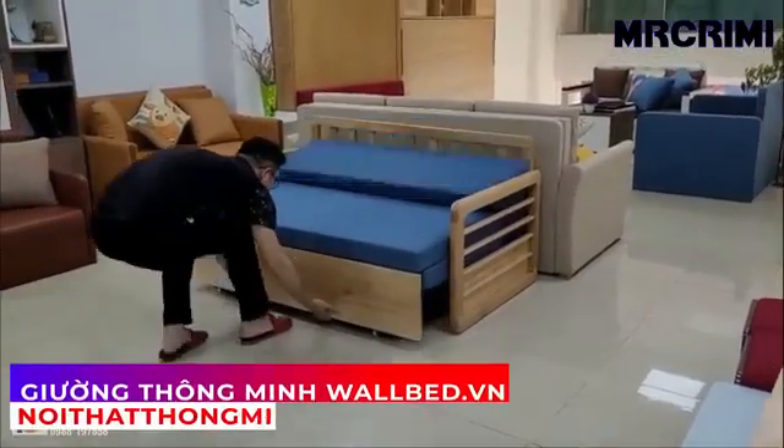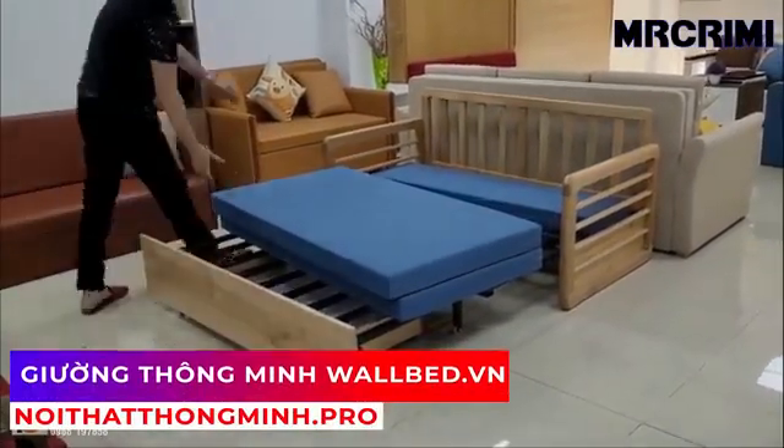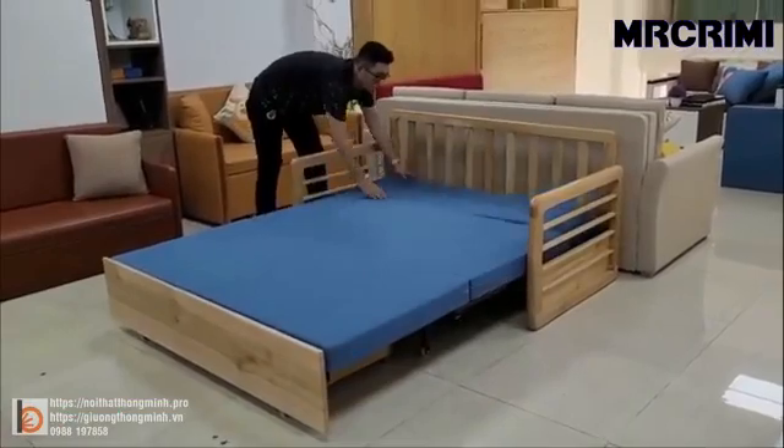This transforming sofa could be a lifesaver, especially if you have some extra guests and you don't have much space.